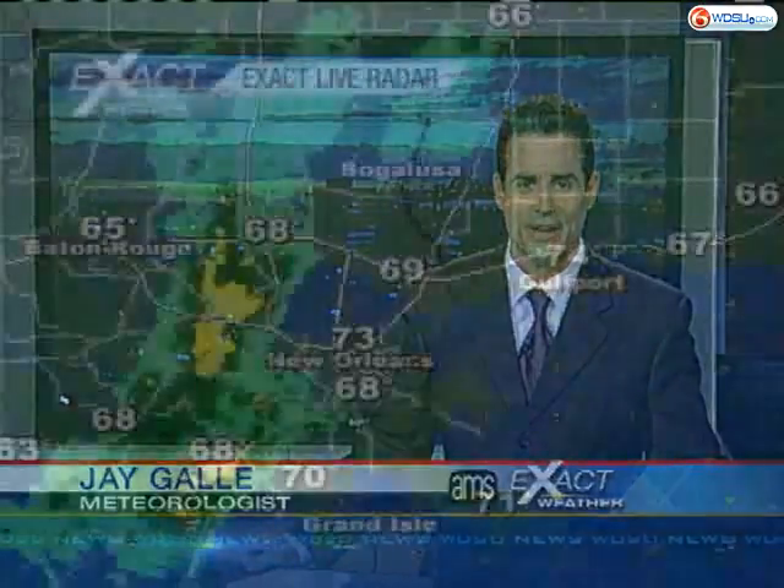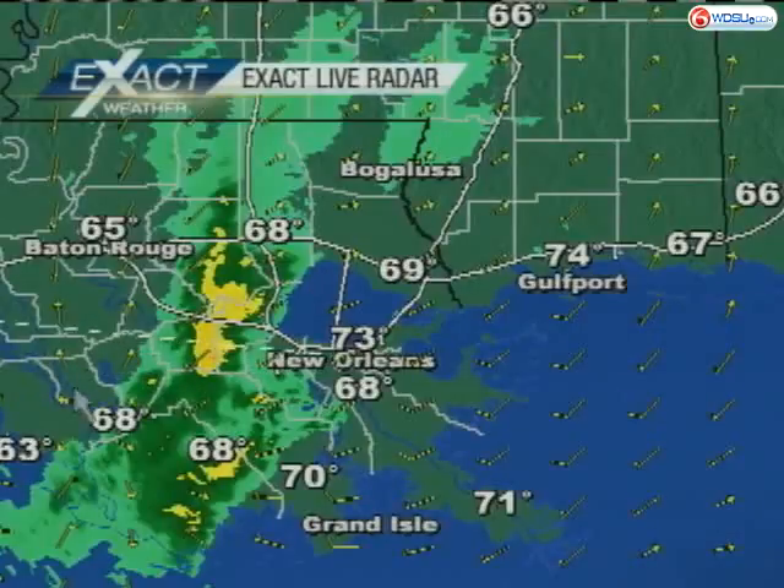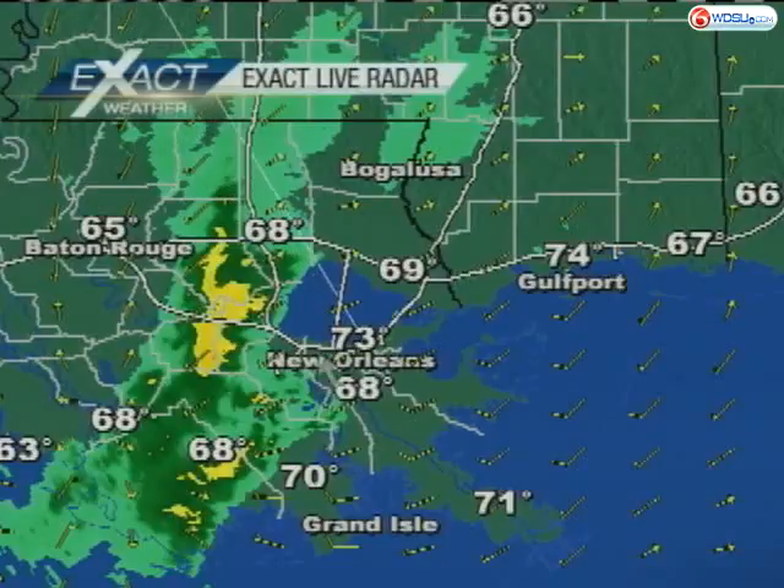We've got a live look outside. Behind me, the Lee Circle camera, and you can see the clouds out there, because we have some rain in the vicinity — not necessarily on top of us. Most of it is situated off toward the west, right around Terrebonne Parish, and also right around lower Tangipahoa Parish.